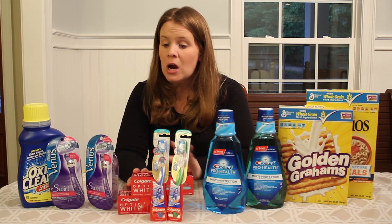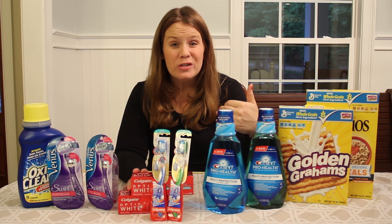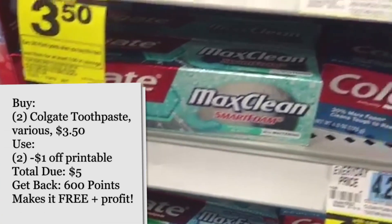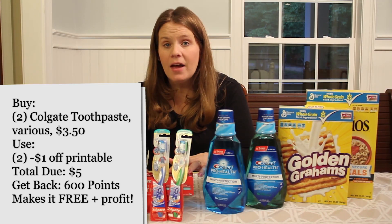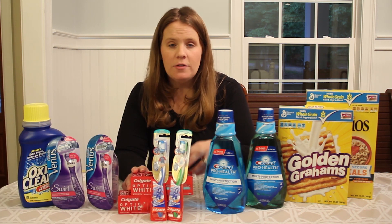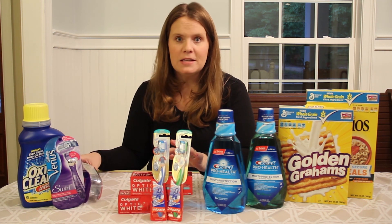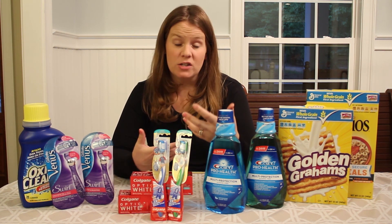On Southern Savers, we post all of the deals coming up next week at the drugstores on Thursdays. So you want to head there Thursday afternoon and start getting ready for next week's deals. Had you printed that coupon, the toothpaste is on sale for $3.50, you have a dollar off, so you pay $2.50, and you get back 300 points — basically making $0.50 to buy the toothpaste. The limit on all deals is two, so grab both coupons, get two, and make a dollar in the end.